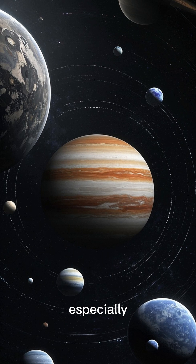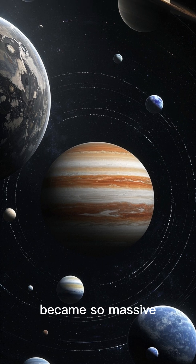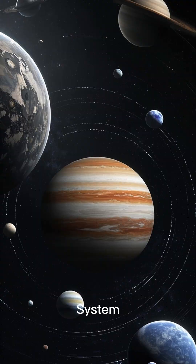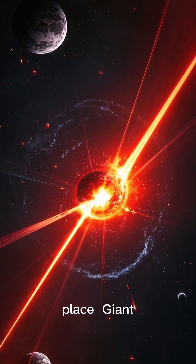Jupiter was especially important — it became so massive that its gravity dominated the early solar system. Early on, the solar system was a very violent place.